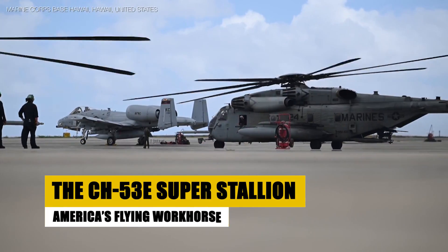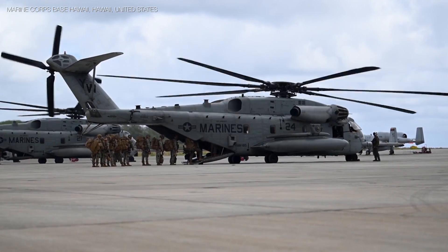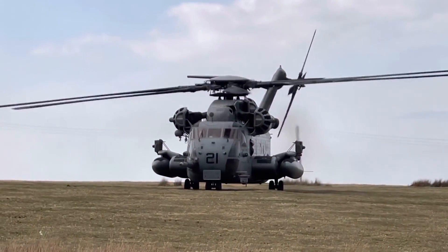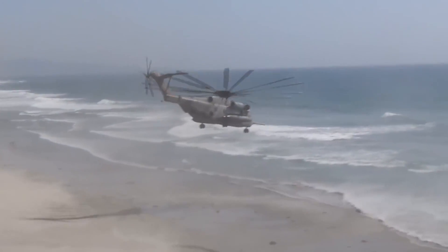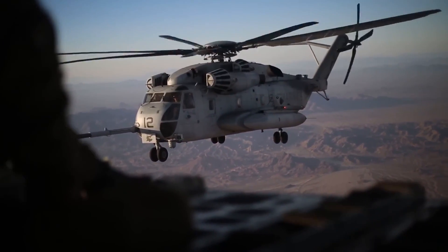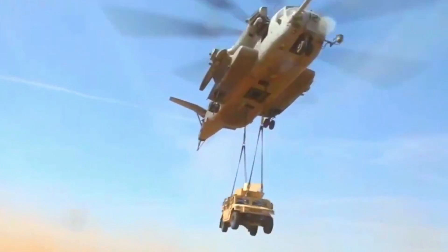In the world of military aviation, there are few machines as awe-inspiring as the CH-53E Super Stallion. Picture this: a behemoth of a helicopter, capable of lifting the weight of two adult elephants, soaring through the sky with the grace of an eagle. This isn't just an ordinary chopper — it's a flying fortress, a mechanical marvel that has become the backbone of America's heavy lift capabilities.